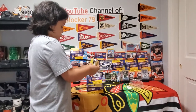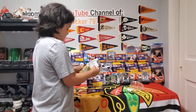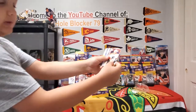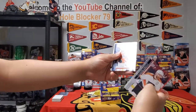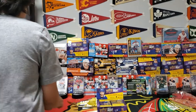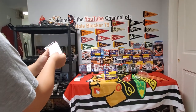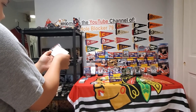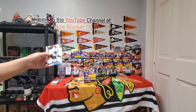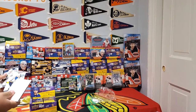First pack here — I think these packs are going to be a bit hard to open. We do have our first young guns: Paul Cotter, Andrew Peeke, Jordan Greenway, Adam Clendening, and a young guns of Austin Poganski.